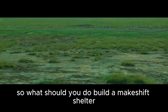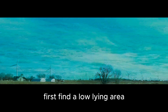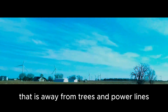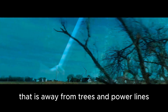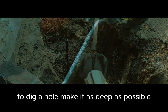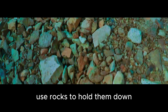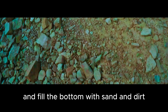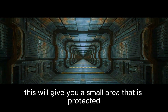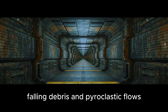Build a makeshift shelter that offers multiple layers of protection. First, find a low-lying area that is away from trees and power lines. Then use whatever materials you have available to dig a hole. Make it as deep as possible and cover it with sturdy planks of wood. Use rocks to hold them down and fill the bottom with sand and dirt. This will give you a small area that is protected from the blast wave, falling debris, and pyroclastic flows.